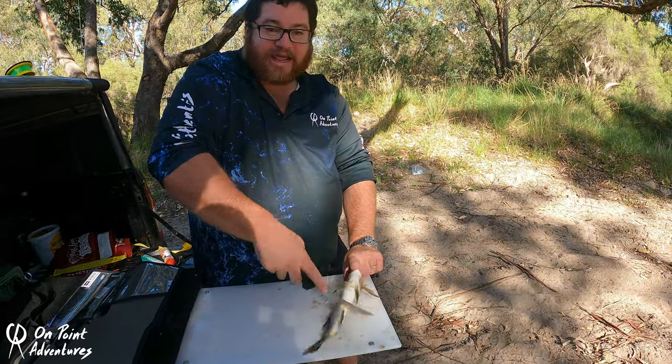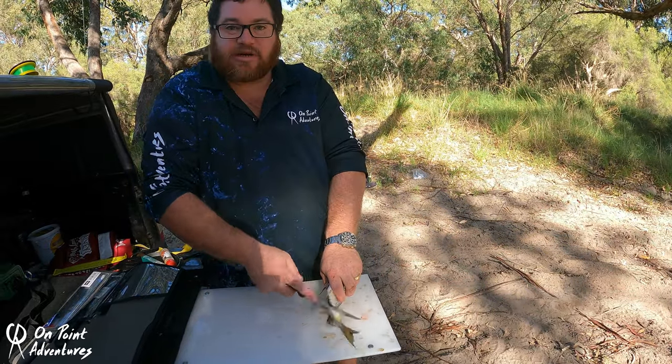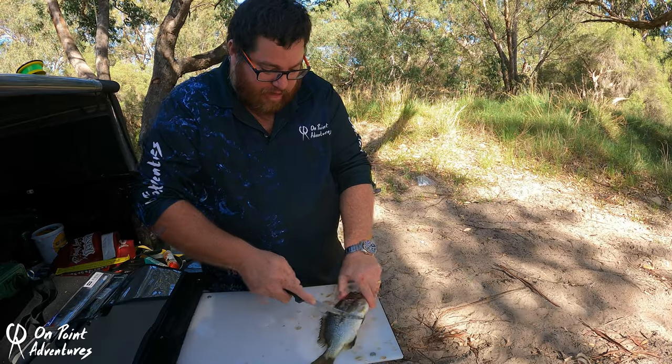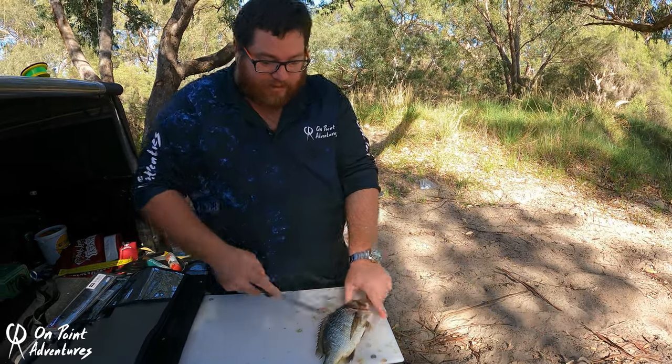Make sure you get under his belly — give him a good belly scratch, just like your dog. He loves a belly scratch, except don't scratch your dog's belly with a knife — wouldn't be good! Keep working your way up and make sure you get them all off because no one likes a mouthful of scales.